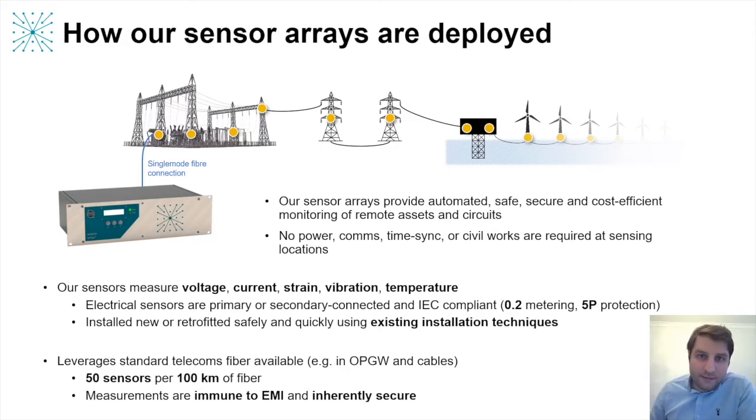Normally we can deploy 50 sensors over about 100 km distance per fiber, and we can go longer distances in ideal conditions. At each sensor location, there's no need for a power supply, no batteries to replace, and no communications equipment required. We can also use existing fiber without interfering with any existing data communications wavelengths on that same fiber. And if there's no fiber yet, we can work with partners to help deploy it.